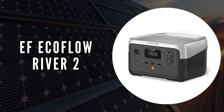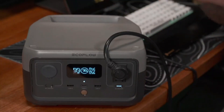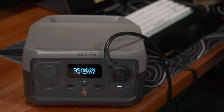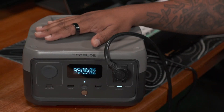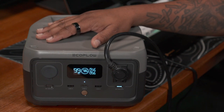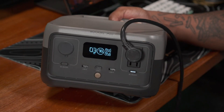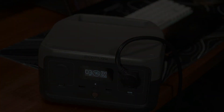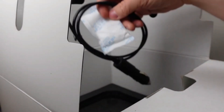The second on our list is the EF EcoFlow River 2. This solar generator makes our list for its rapid recharging capabilities and impressive battery longevity. With EcoFlow's X-Stream technology, the River 2 can be fully recharged via an AC outlet in just one hour — a standout for those needing quick power replenishment. The power output is notable as well; it can handle up to 600 watts, allowing you to run six essential appliances at once without the risk of overloading.